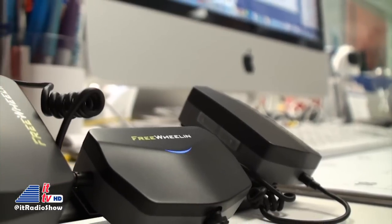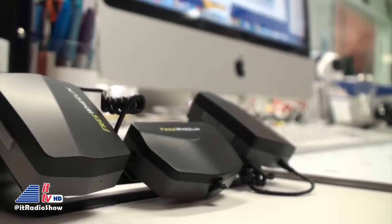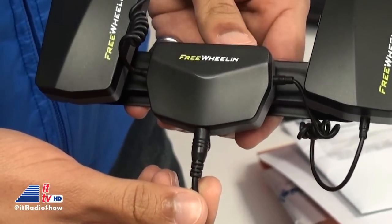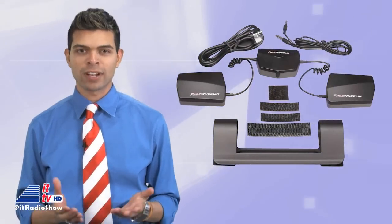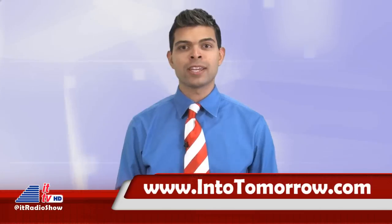After you're finished using it in the car, you can bring it inside to your office and use it as your speaker system. You can listen to your music or use it for online calls like with Skype. The unit has a built-in microphone that works pretty well. The Freewheelin audio system has a rechargeable battery reported to provide up to 15 hours of music playing or 10 hours of talk time, so you'll get a good workday out of it. If you're interested, this will cost you around $150 online. We think the price is a bit steep, but for those that can get good use out of this, we recommend trying it. We'll have more details at intotomorrow.com and on this weekend's radio broadcast.